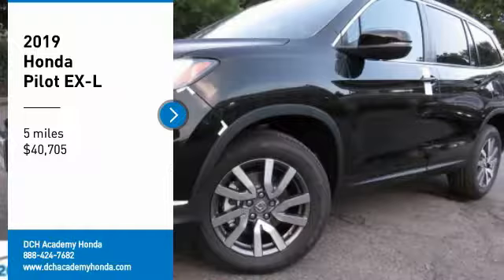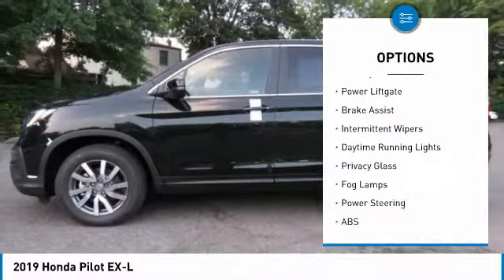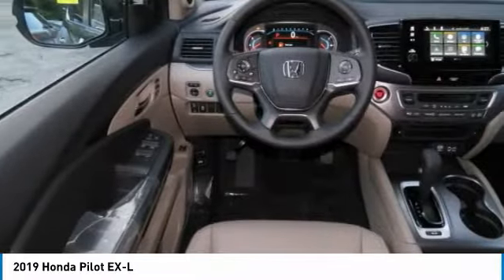Here are some of this vehicle's great options: heated mirrors, all-wheel drive, aluminum wheels, rear spoiler, power liftgate, brake assist, intermittent wipers.